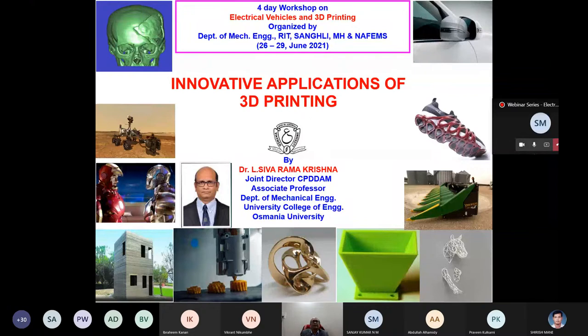In India we like three things: cricket, movies, and food. In the entertainment industry, 3D printing is playing a major role. Movies like Iron Man 1, 2, 3, Superman, the Kryptonite city, Jurassic Park, and Avatar — these blockbuster movies are using 3D printing a lot. You can see the application of 3D printing in the entertainment industry.